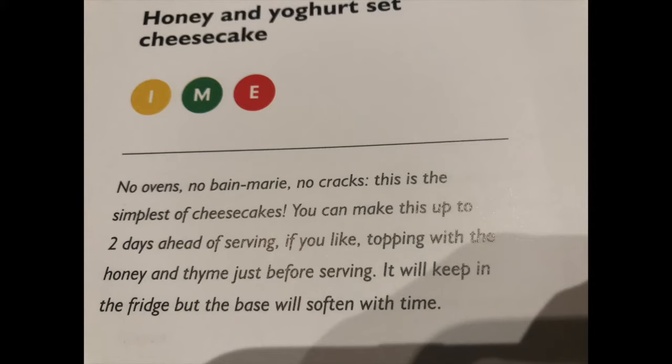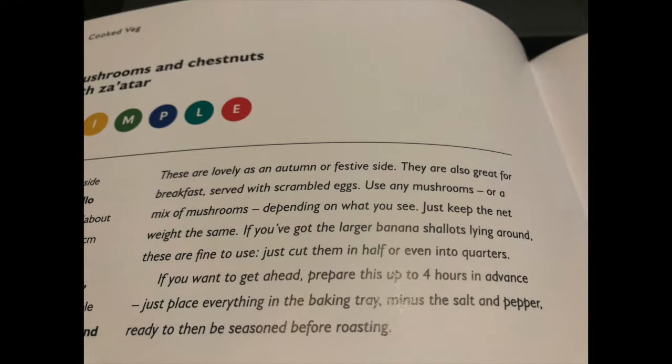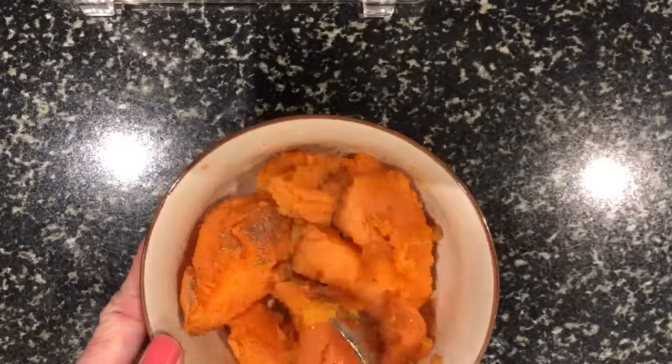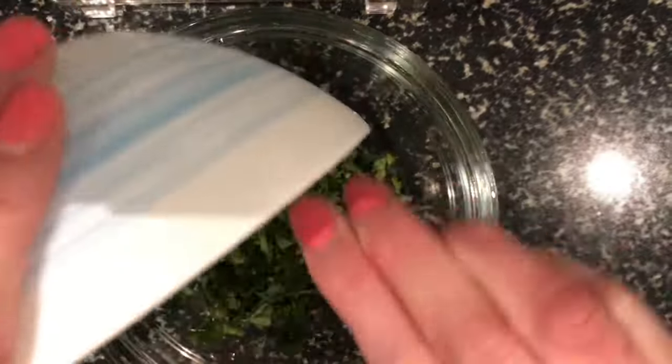It also tells you if the recipes can be made ahead and how long in advance this can be done, like up to 6 hours, 2 days, etc., which is useful if you have to prepare lots of food for a dinner party for example.